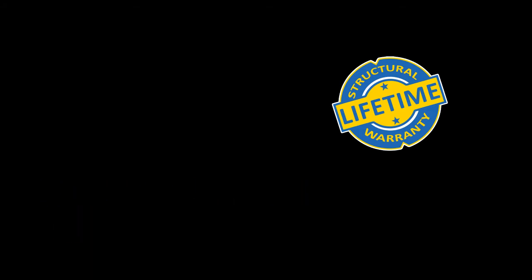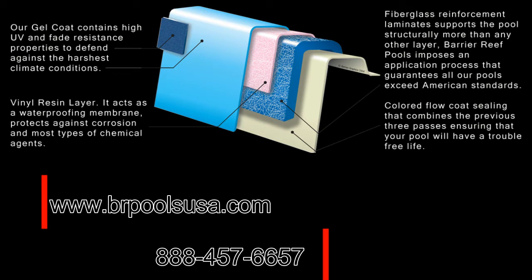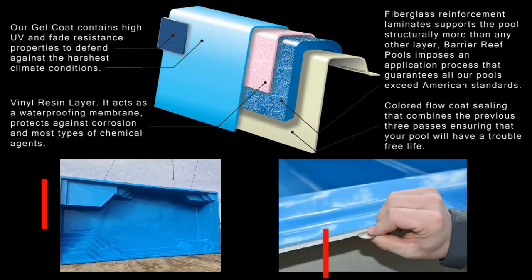At Barrier Reef we integrate only the best manufacturing processes when we build our pools. Our pools are among the strongest on the market and are durable enough to withstand even the harshest weather conditions.